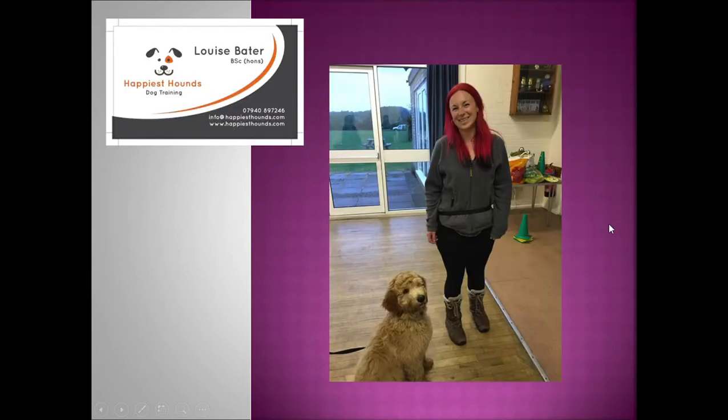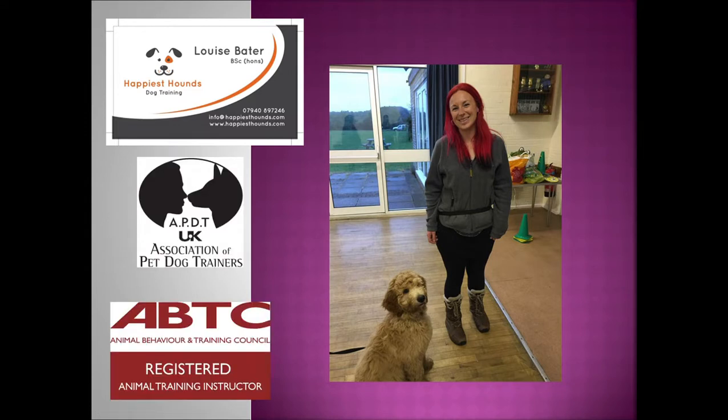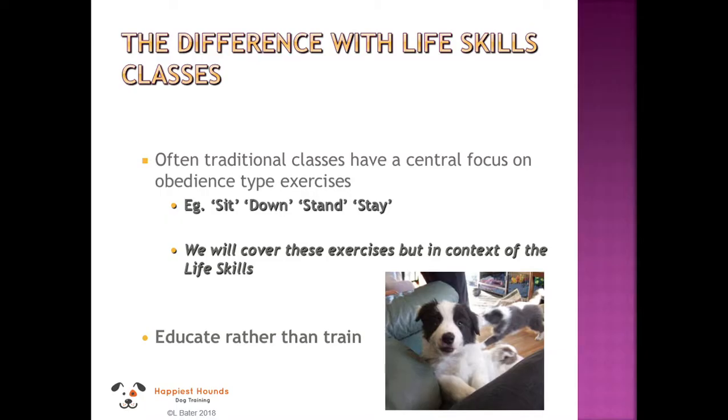I am a fully assessed member of the Association of Pet Dog Trainers UK and a registered animal training instructor with the Animal Behaviour and Training Council, and I'm going to be teaching your puppy classes.